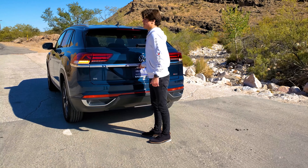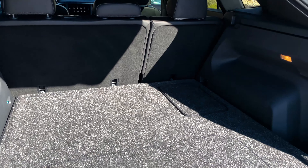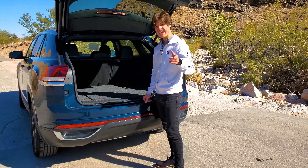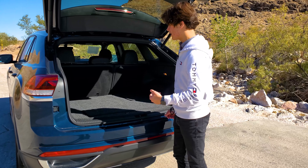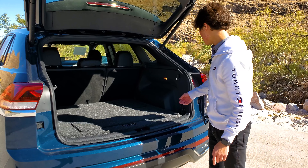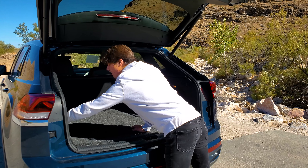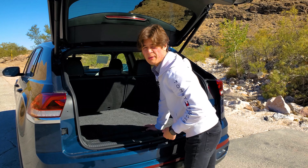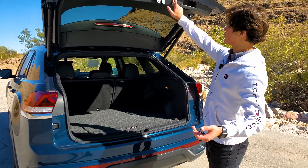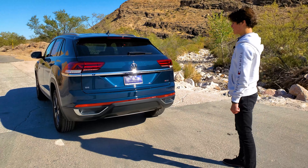Moving on to cargo capacity — you have 40.3 cubic feet of cargo space with the second row up, and 77.8 cubic feet with it folded down. For practicality, you have hooks in the cargo area in case you need to hang a net, and there's also a 12-volt socket back here if you're tailgating or need to plug something in. This is an electronic boot, so you don't have to try that hard to close it.